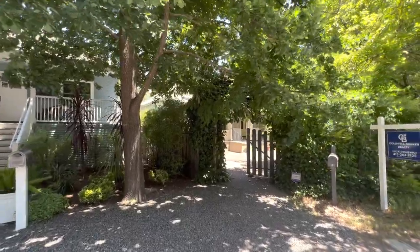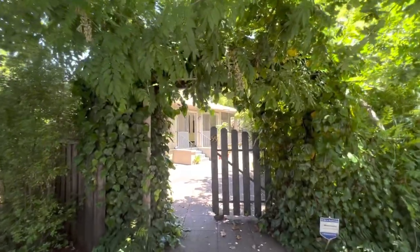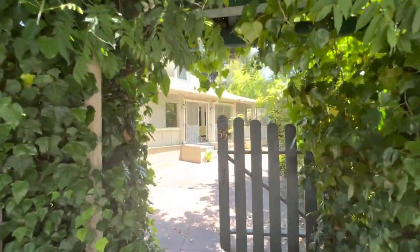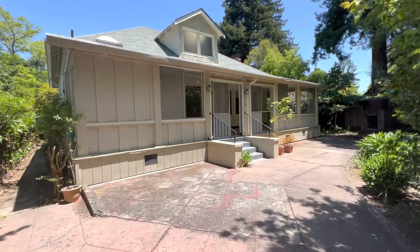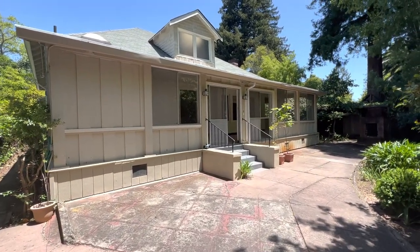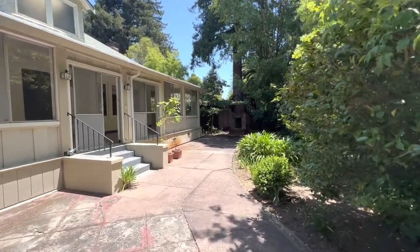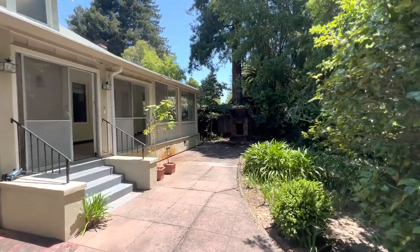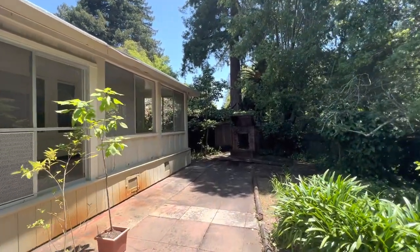This week for Listing of the Week we are in Kentfield. This is 55 Redwood. Last week we were at a very nicely redone house in Fairfax, but here we have something quite different. This is a complete fixer. It's listed at 1.5 million and it will probably sell quickly because of the location.